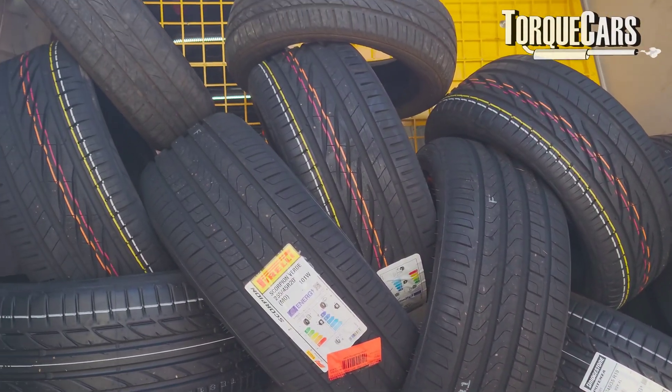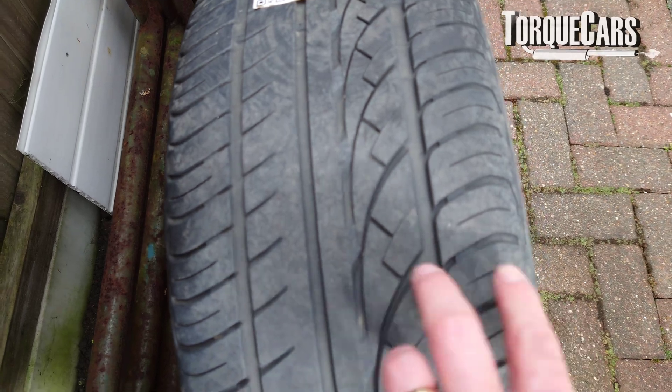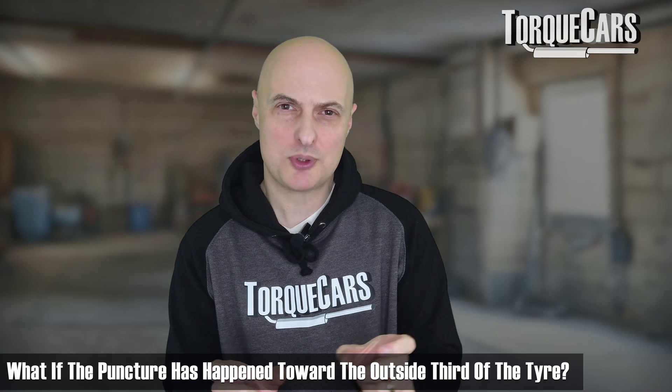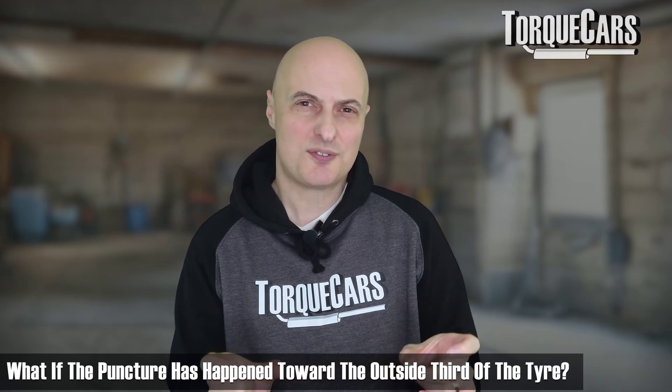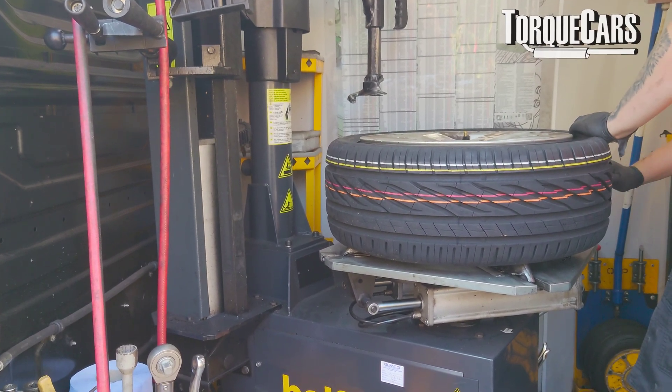The only way of dealing with a blowout like that is to replace the tyre, whereas a punctured tyre can generally be repaired. If the damage is within the middle third of the tyre tread pattern, you can generally plug it. If you take it to a specialist tyre repairer, they will repair it to the British standard and you'll get a good quality guaranteed repair. But if the puncture has happened toward the outside third, it's very difficult to repair those safely, so most tyre places will recommend that you replace that tyre.